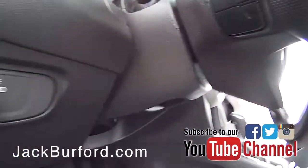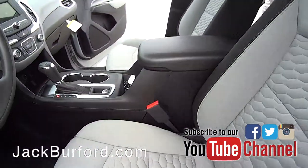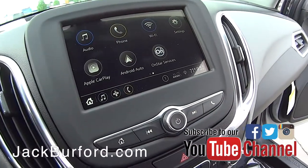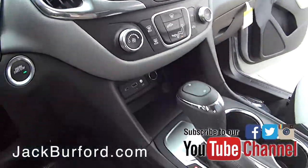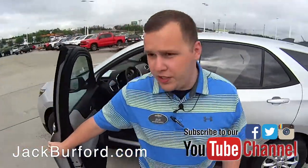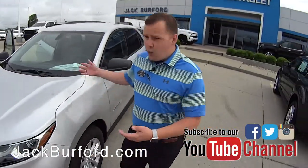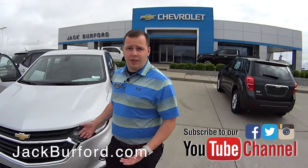Auto daytime running lamps. You're going to have Apple CarPlay, Android Auto capability, and Wi-Fi. This is just an awesome value — we've got a lot of these vehicles here because we know that you don't want to break the bank when you buy a new car, but you want some features and you want to be up to date with the newest technology.